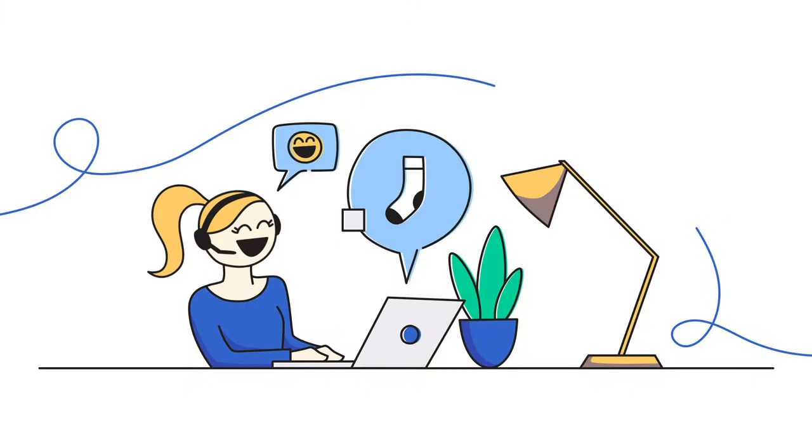At Sock Club, we pair you with a dedicated account manager to walk you through the process. We have no setup, brush, or design fees. Send us your logo to get started. Can't wait to work with you!